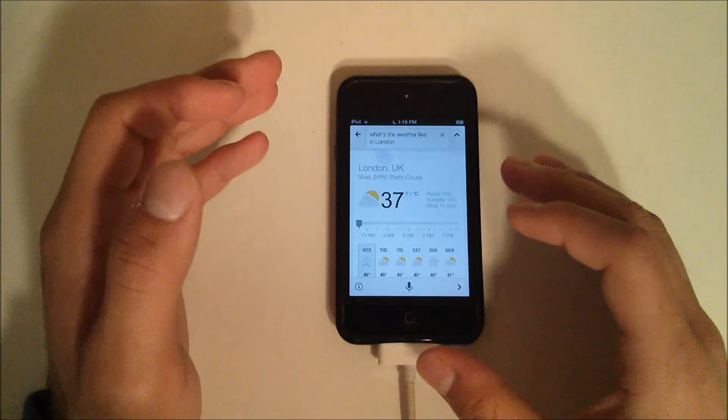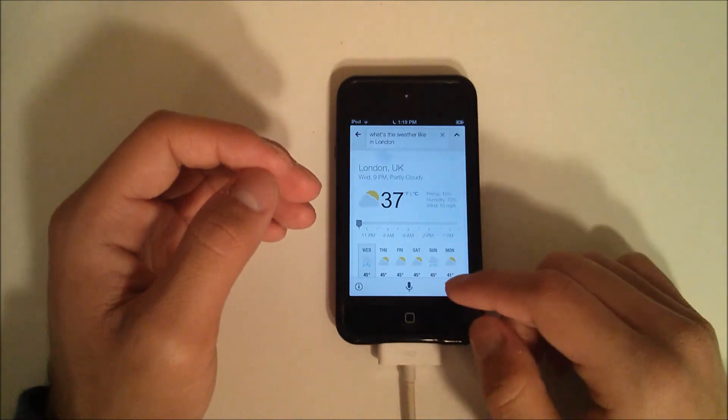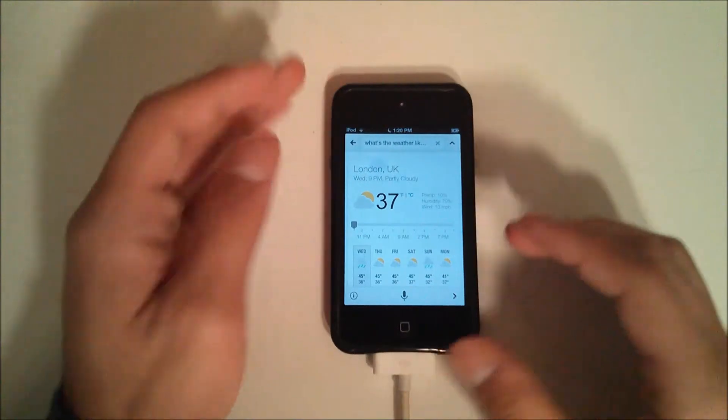It's been out for a while, but since iOS 6.1 and 6.0 was just jailbroken not too long ago, I went ahead and got this tweak. So if you're looking for something that will give you a nice alternative to Siri, or maybe you don't have Siri because you're like me and you have the iPod touch fourth generation, go ahead and look into getting Now Now.